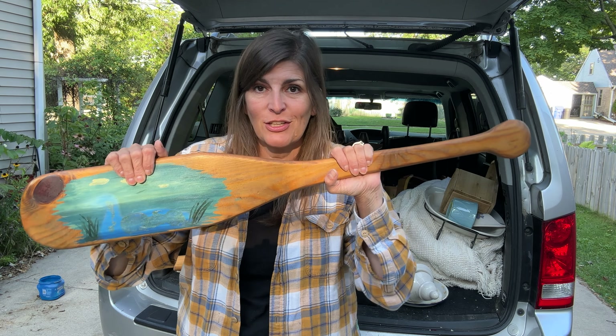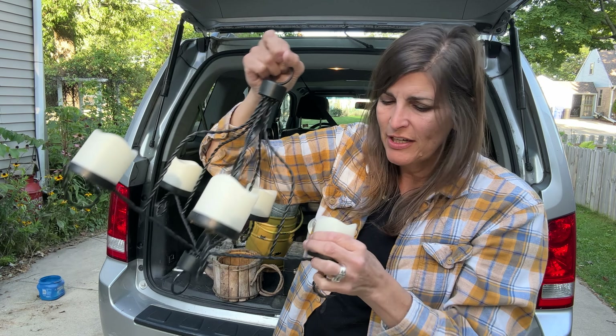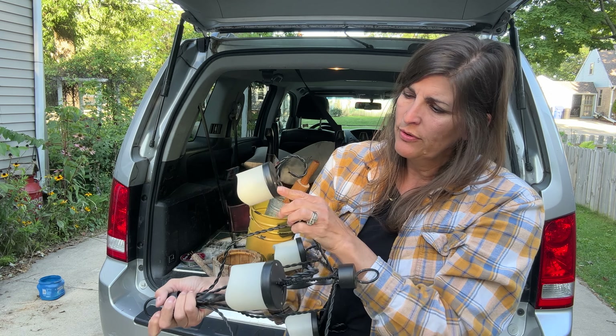I love finding old train cases and this one is so cool. The handles work really well — both of them — and the locking mechanism works great too. So we are going to do a fun upcycle on this.